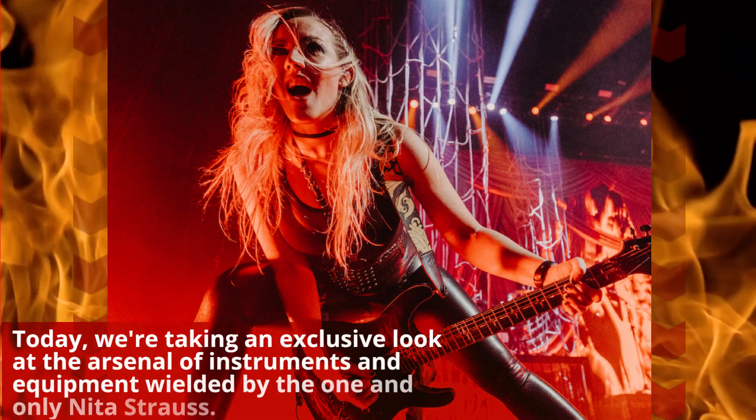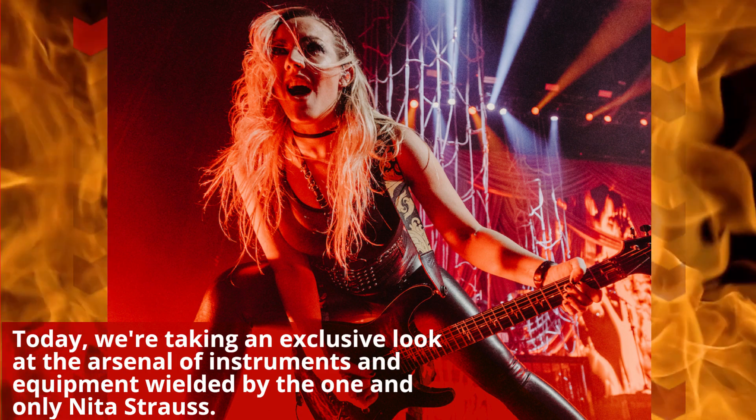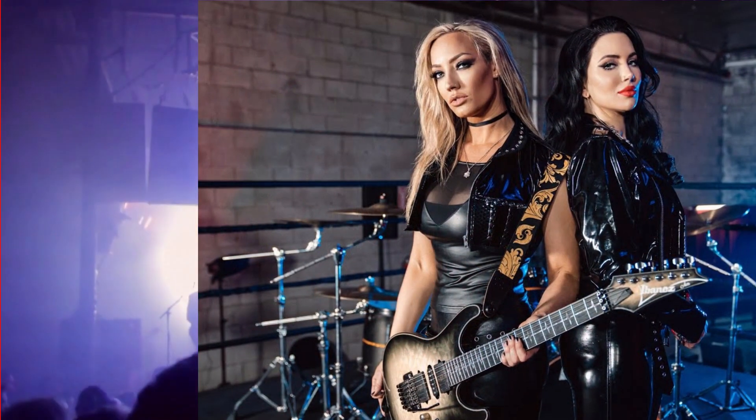Today, we're taking an exclusive look at the arsenal of instruments and equipment wielded by the one and only Nita Strauss.